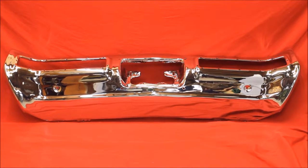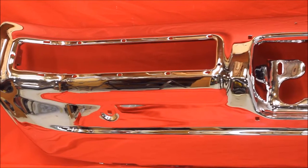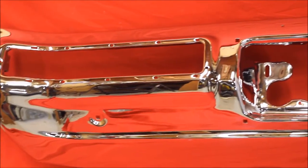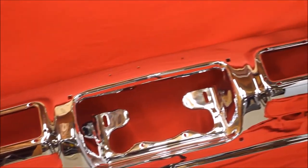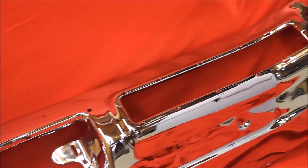And we can chrome your bumpers and do a beautiful job, as you can see. Here's another Skylark bumper we just finished re-chroming. It's very, very nice condition.